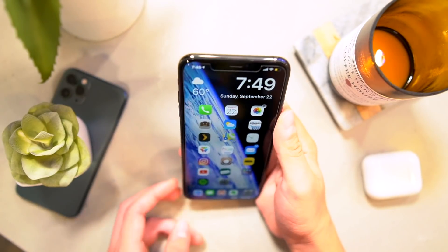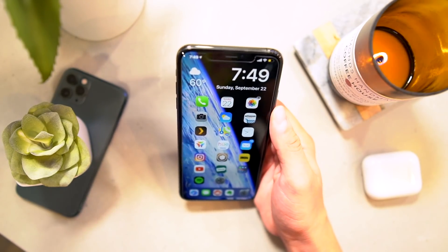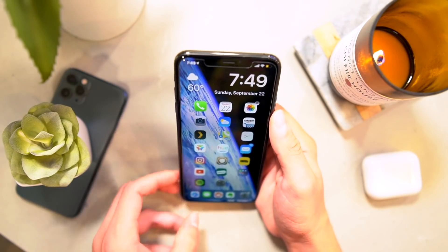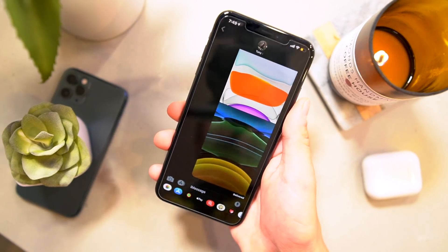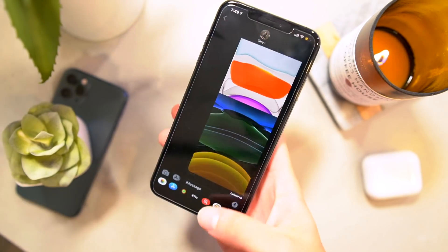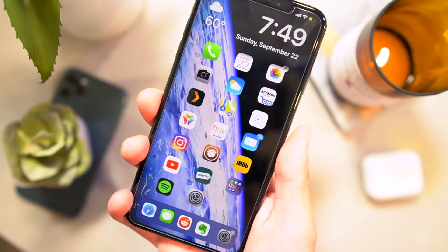Now you guys are going to love this one. This is a free alternative to BioProtect XS — basically you can lock down apps with Face ID entirely for free now. So if I go to open up the messages app, let it scan my face, it unlocks with Face ID, and I can protect my messages or individual apps with Face ID. Super awesome tweak, and again, it's entirely for free.